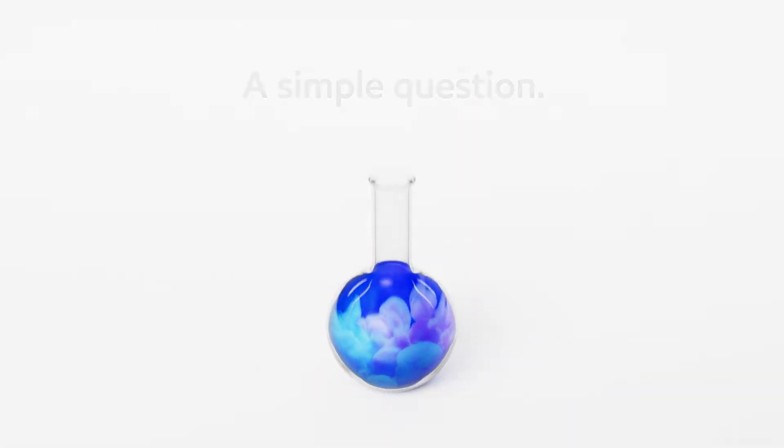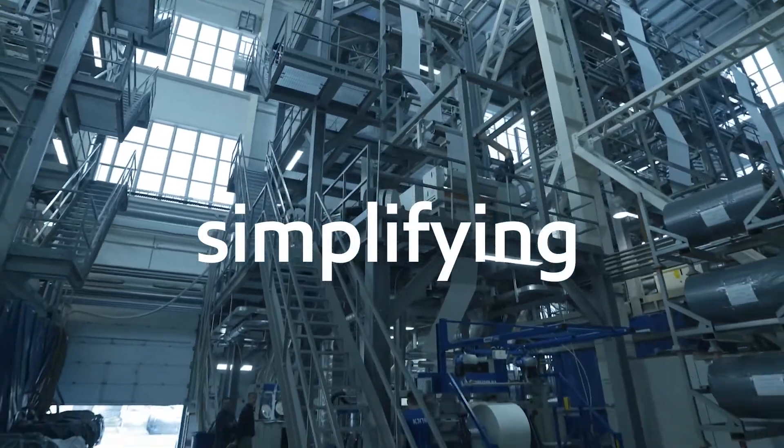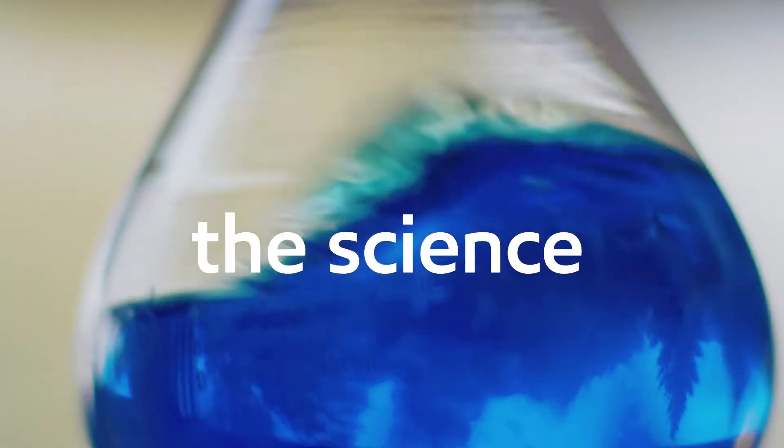Is it too much to ask for polyethylene grades that can dramatically improve packaging durability while also simplifying operations? Not anymore, because now there's Exceed S from ExxonMobil — a new platform of performance resins representing a true technological leap in the science of simplicity.